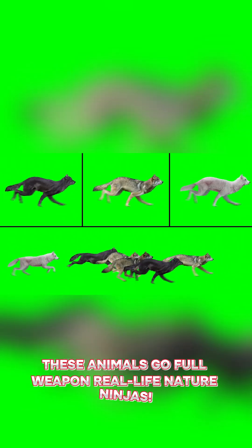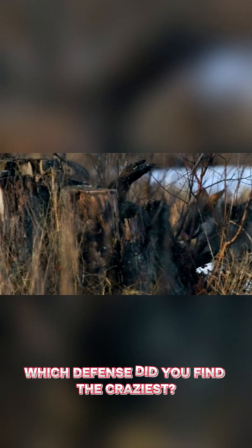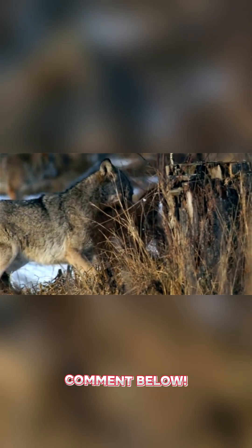When danger comes, these animals go full weapon — real-life nature ninjas. Which defense did you find the craziest? Comment below.